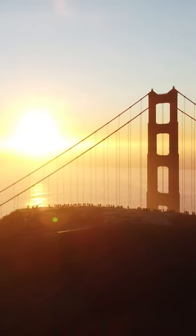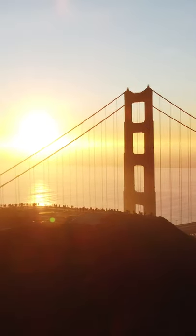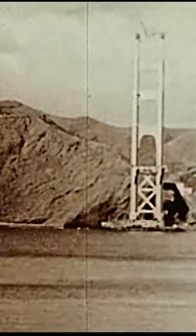Designed by Irving Morrow and engineered by Joseph Strauss, Charles Ellis, and Leon Moiseith, the Golden Gate Bridge began construction in January of 1933. Construction lasted for four years, and upon completion, the bridge cost $523 million, or about $25 million under budget.